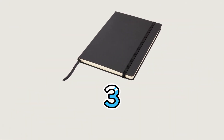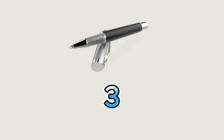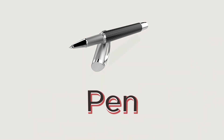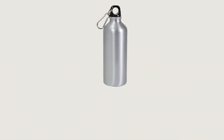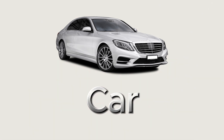This is a notebook. This is a pen. This is a water bottle. This is a car.